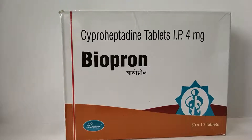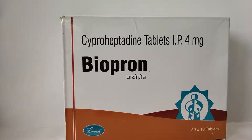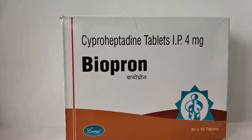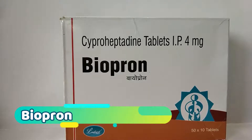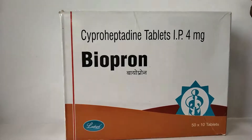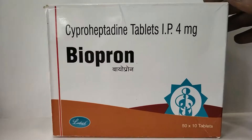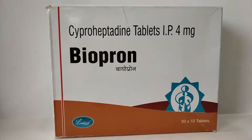Hello friends, today we have another best product by Default Pharmaceutical Company. The brand name is Biopron. Biopron has a composition of cyproheptadine tablet. There are 10 tablets in one strip. The cost of the strip is about 16 Indian rupees. The expiry or manufacturing culture time period is about two years.